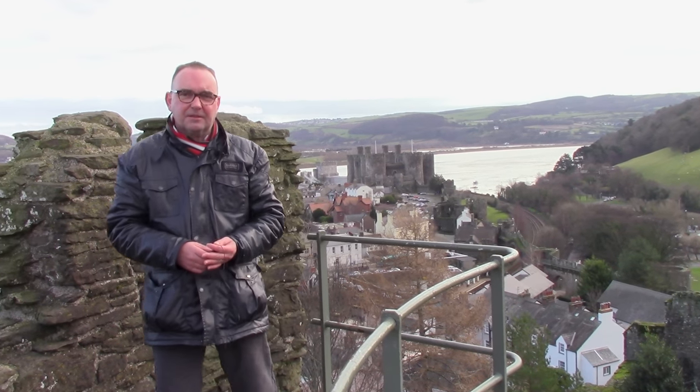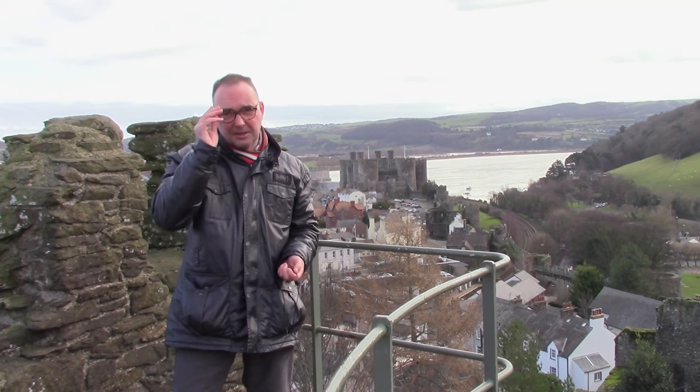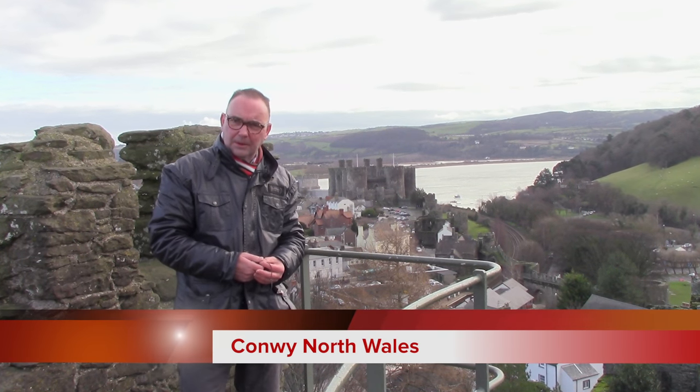Hi there and welcome to the Tour Guide's Travel Guides. I'm Rich Jones, professional tour guide — obviously a completely trustworthy and all-round good guy. We've got a real gem for you today. We are in the UNESCO World Heritage Site that is Conwy, North Wales.